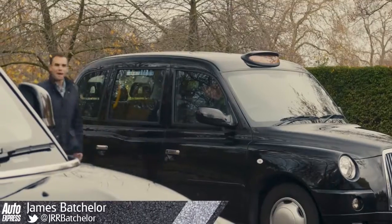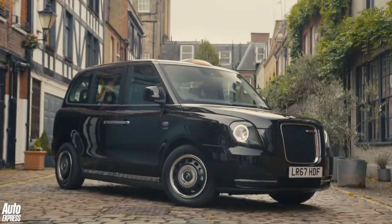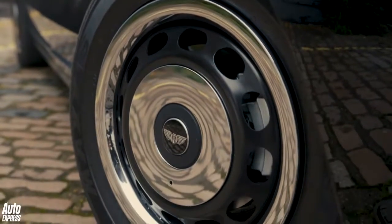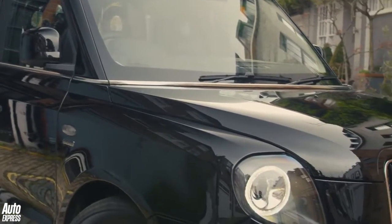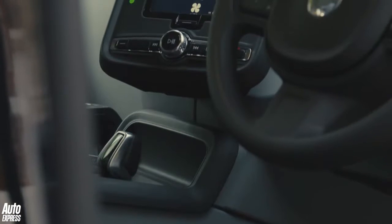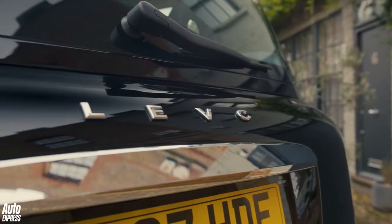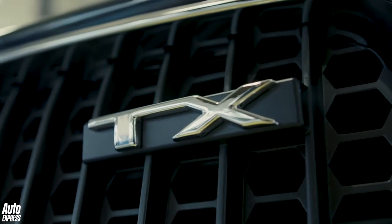But that's all about to change with the new TX. Over the years the taxi we've known and loved has been built by a company known by different names, most recently the London Taxi Company. Now owned by the Chinese and as a sign of its eco-minded future, we now have the London Electric Vehicle Company, or LEVC, and this is their new baby, the TX.